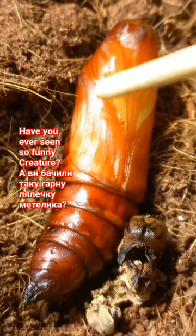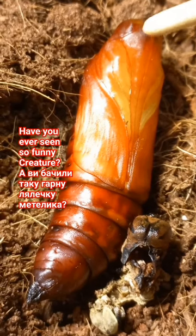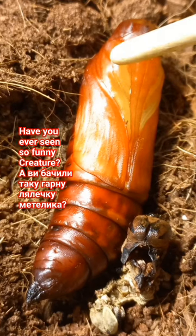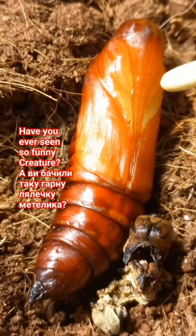We can see here the future wings, future eyes on the head, and here are the mouthparts. Here are the future legs near the thorax.